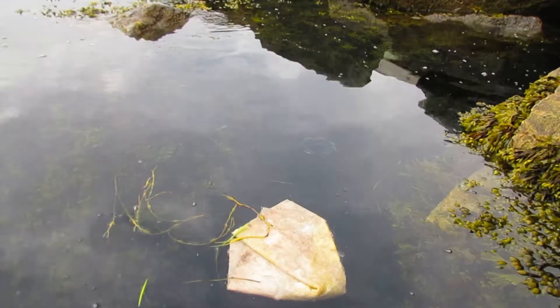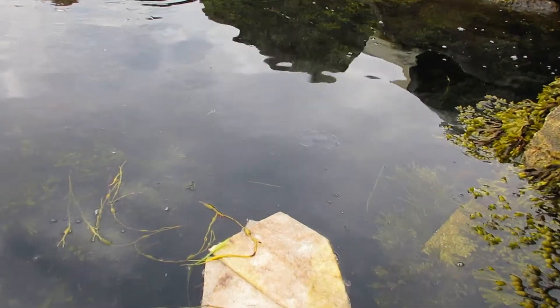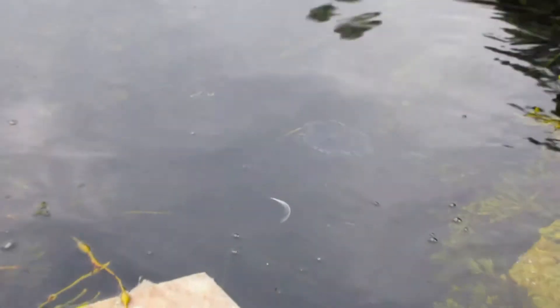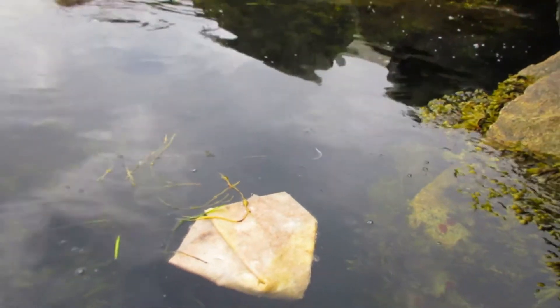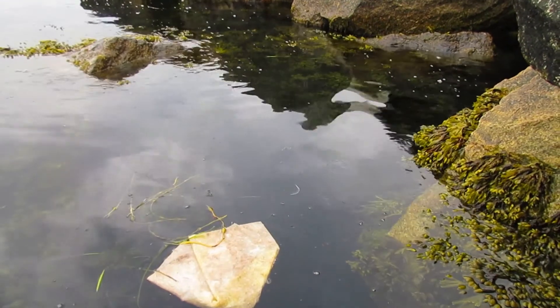I've just never seen nothing like that before, not unless it's a dead sea jelly. I just don't know what that is. Transparent, looks alive — that's hard to say. It's new to me.